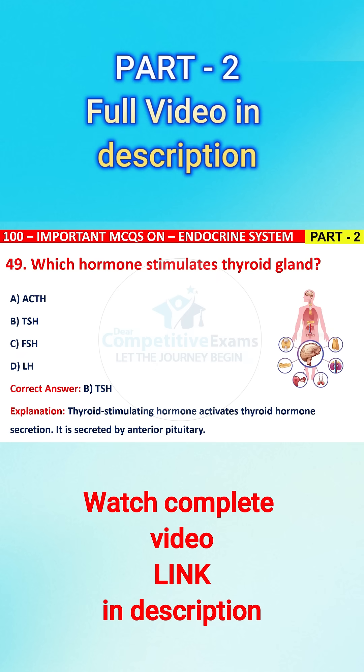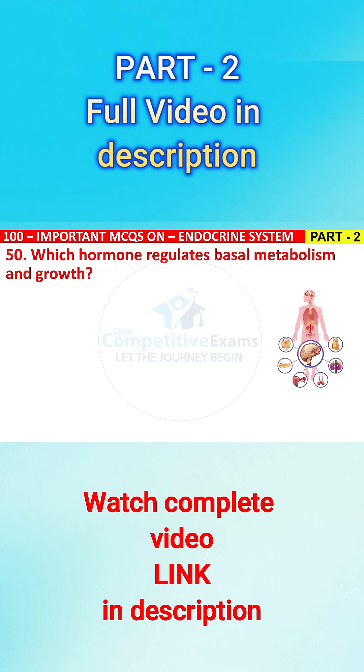Question No. 50. Which hormone regulates basal metabolism and growth? The options are: A) insulin, B) thyroxine, C) cortisol, or D) aldosterone?